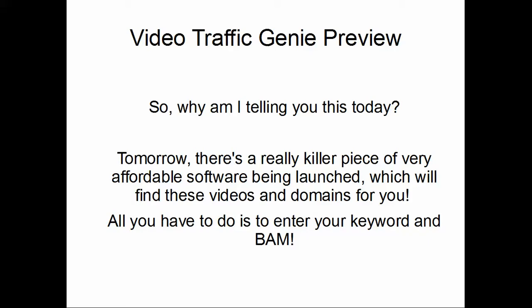You can do this manually — spend 20 or 30 minutes on YouTube, click around, check websites, find an expired domain, then go to GoDaddy or Namecheap and buy it. That is absolutely worth doing manually. But tomorrow, Josh is launching a really killer piece of software that will do the whole thing for you.